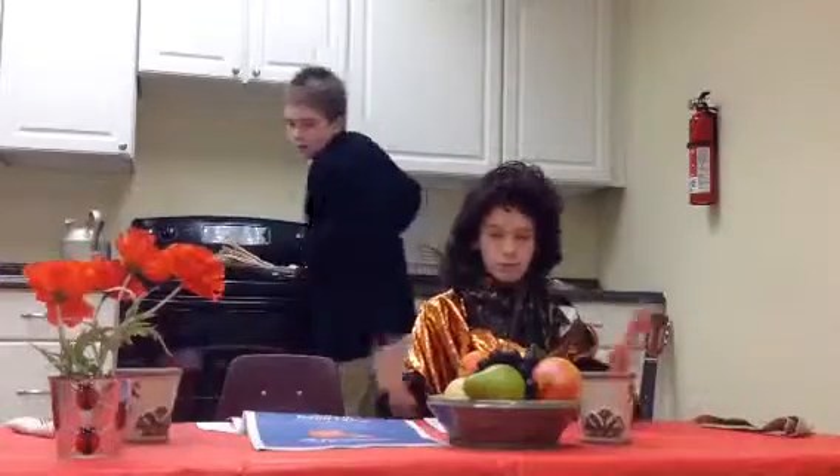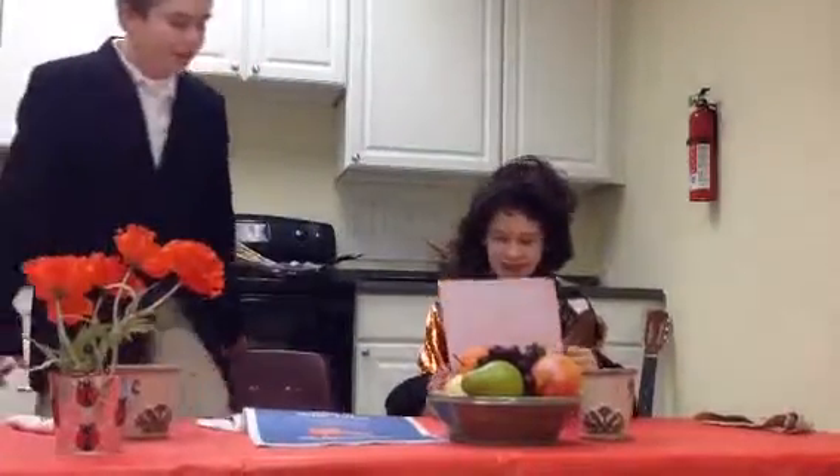I'm bored. I'm going upstairs. Kids these days. He's going upstairs because he's bored.